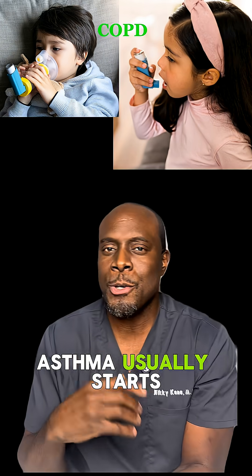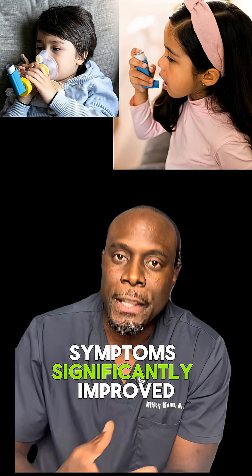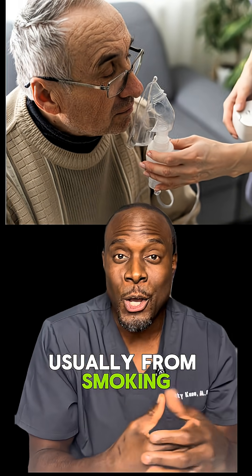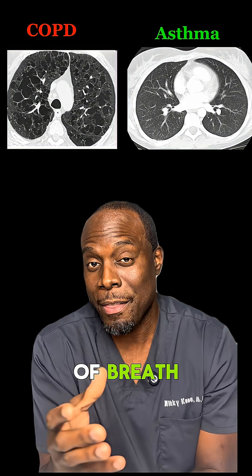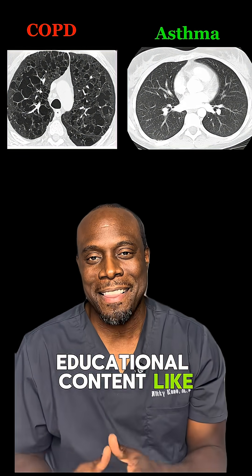Other key differences: asthma usually starts at a younger age, often in childhood with allergies, and symptoms can significantly improve or completely go away with treatment. COPD develops later in life, usually from smoking or long-term irritant exposure — you can manage your symptoms, but you can't reverse the process. Both can cause shortness of breath, but one is reversible and the other isn't. Follow for more educational content like this.